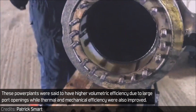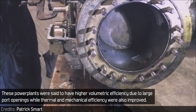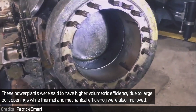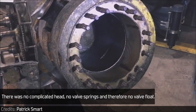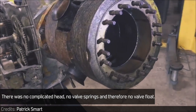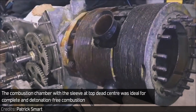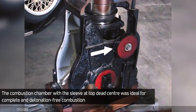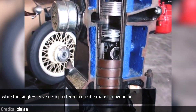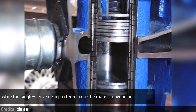These power plants were said to have higher volumetric efficiency due to the large port openings, while thermal and mechanical efficiency were also improved. There was no complicated head, no valve springs, and therefore no valve load. The combustion chamber with the sleeve at top dead center was ideal for complete and detonation-free combustion, while the single sleeve design offered great exhaust scavenging.